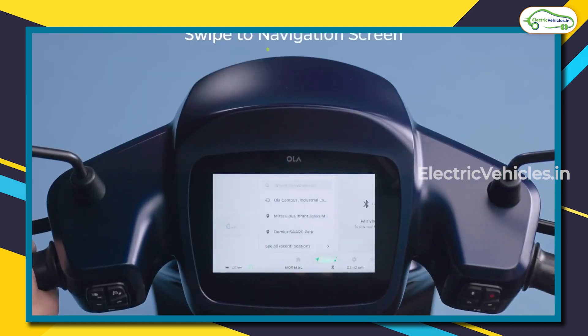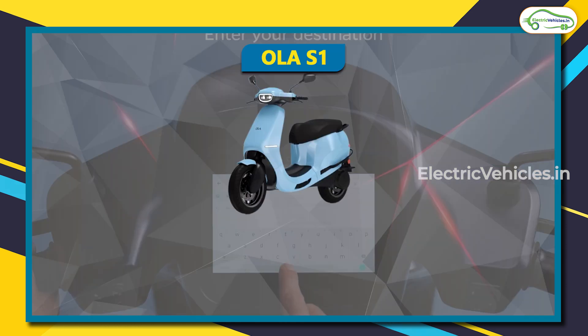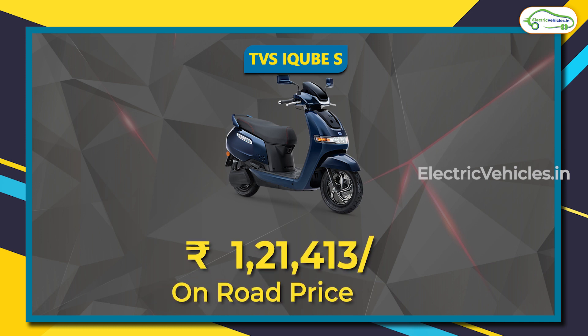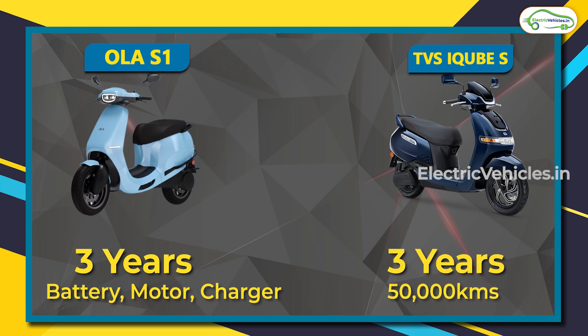From a user perspective, price and warranty are essential. The Ola S1 has an ex-showroom price of 99,999 rupees after FAME 2 subsidy. The TVS iCube S has an on-road price of 1,21,413 rupees after subsidy, based on Hyderabad pricing. Ola offers three years of warranty on the battery, motor, and charger, while TVS offers three years or 50,000 kilometers.